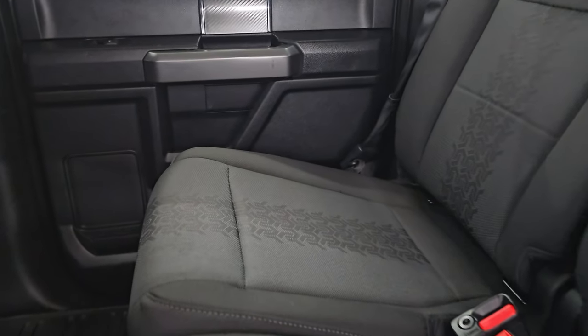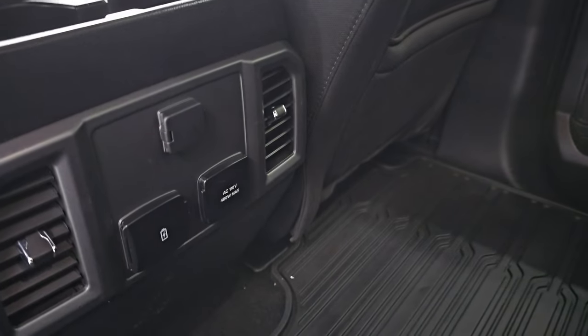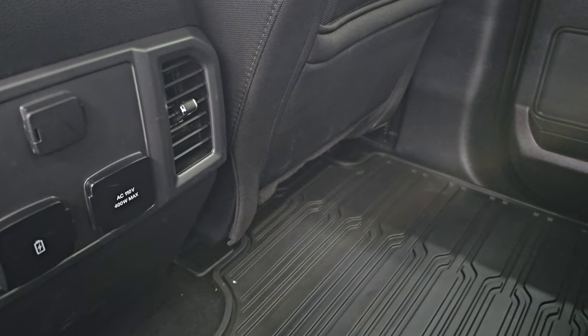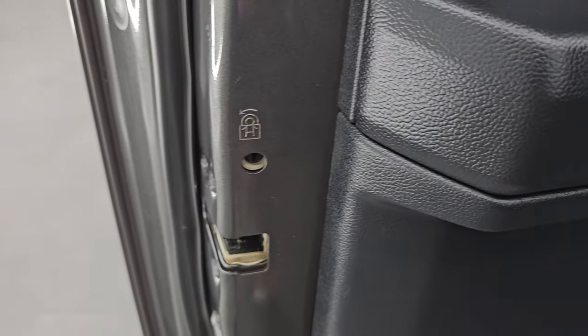Back seats are in excellent condition — no rips or tears back here. Latched child safety system for any car seats you may have. Power side and rear window with the built-in rear defrost. Look how clean these seats are — I love the tire tread pattern on them, it's really cool. You get the 110-volt 400-watt max plug-in back here, two USBs, and a 12-volt power point. Nice all-weather floor mat back here as well. These seats fold up for extra storage with a nice flat floor. Child safety locks on the back doors, and the insides of the doors all look really good.